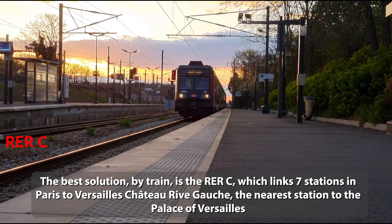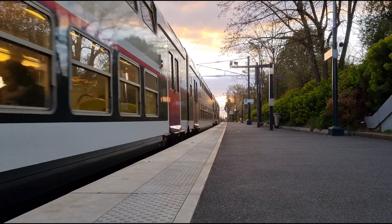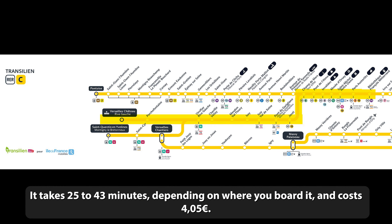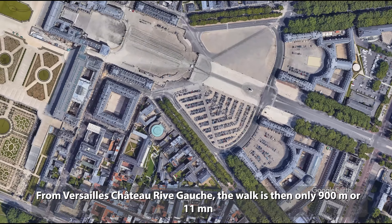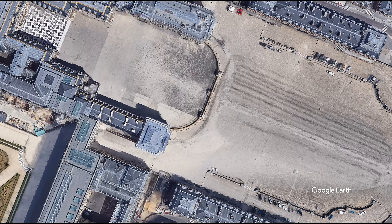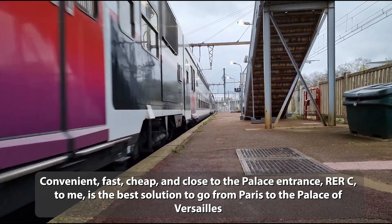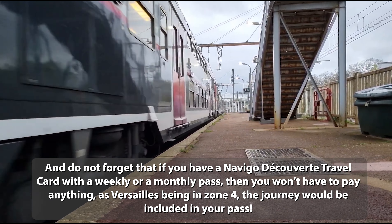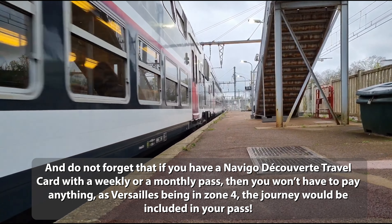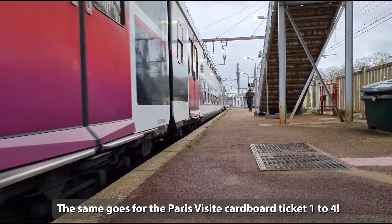The best solution by train is the RER C, which links seven stations in Paris to Versailles Château Rive-Gauche, the nearest station to the Palace of Versailles. It takes 25 to 43 minutes depending on where you board it, and costs €4.05. From Versailles Château Rive-Gauche, the walk is then only 900 metres or 11 minutes. Convenient, fast, cheap, and close to the Palace entrance — RER C is the best solution to go from Paris to the Palace of Versailles. And do not forget that if you have a Navigo Découvert travel card with a weekly or monthly pass, you won't have to pay anything, as Versailles being in zone 4, the journey would be included in your pass. The same goes for the Paris Visite card up to zone 4.